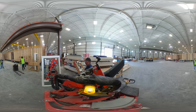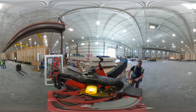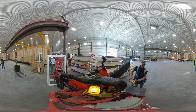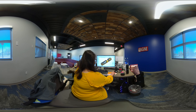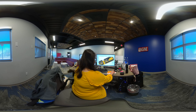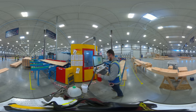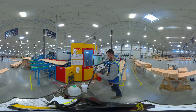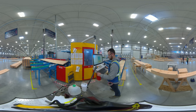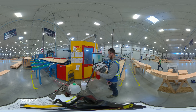Employees are called solutioneers because ideas and solutions are welcomed and encouraged from all. Before construction, engineering solutioneers take care in designing and refining a quality product. Out on the floor, CNC operators use specialized, computer-aided machines to precisely cut and tool different wood components.